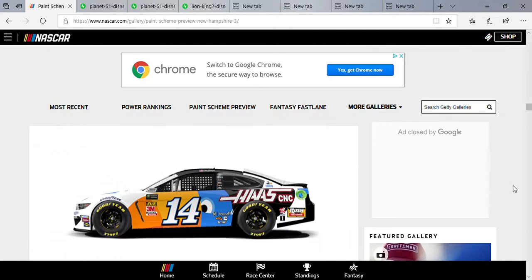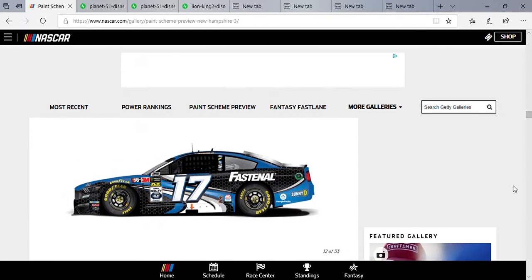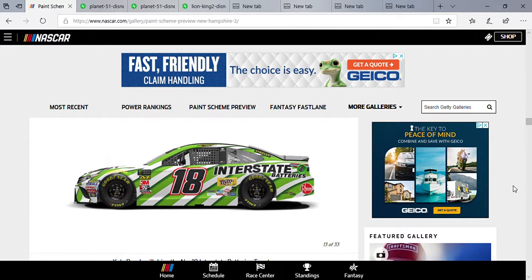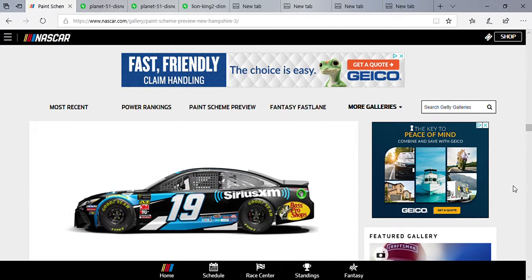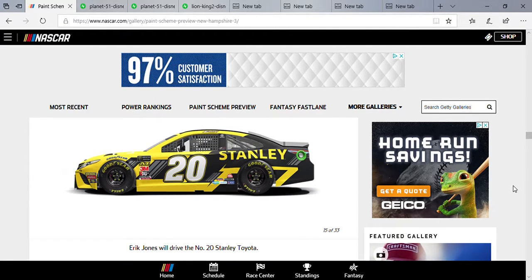Clint Boyer with Toka Warranty and Haas Automation. Ricky Stenhouse rocking that Fastenal paint scheme. Kyle Busch back in one of my favorite paint schemes — the Interstate Batteries car. Even though I don't like Busch's driving, this is one of my two favorites; the other is the Skittles. Truex rocking that Sirius XM car.